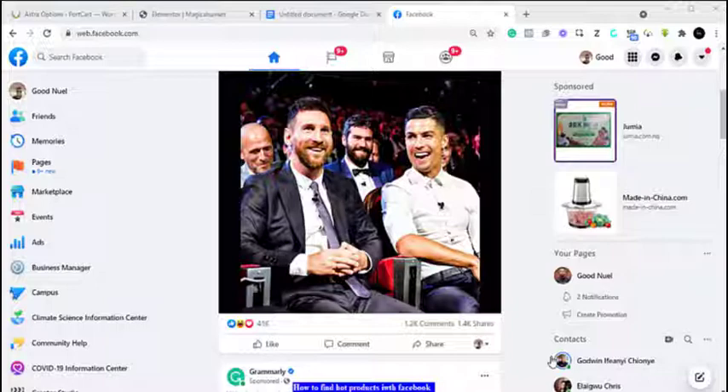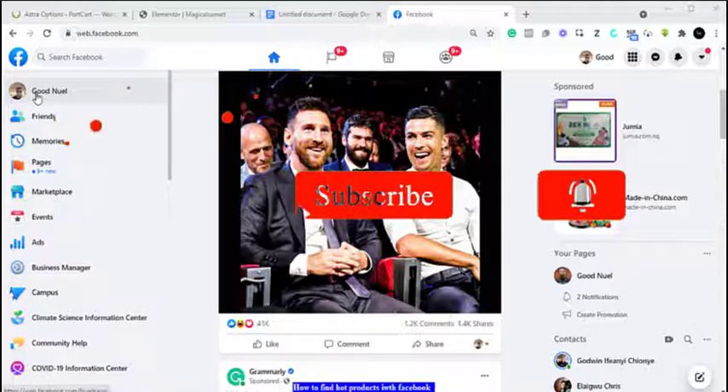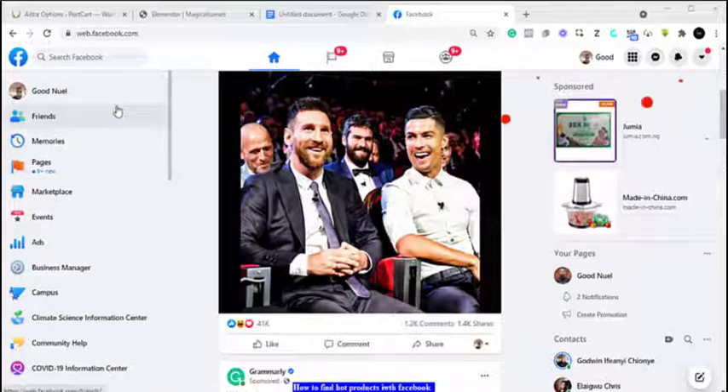We just need Facebook to do this, so the first thing is to come to your regular Facebook. This is my regular Facebook and this is the home page. I can see Lionel Messi and Cristiano Ronaldo — and that's me right there. This is my Facebook account, my name is Good Noel.